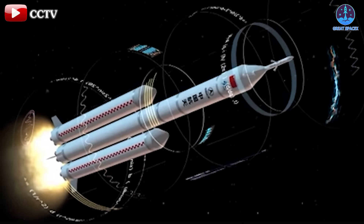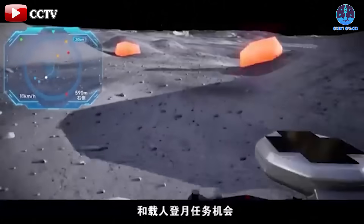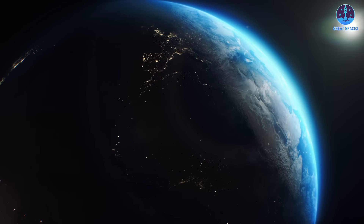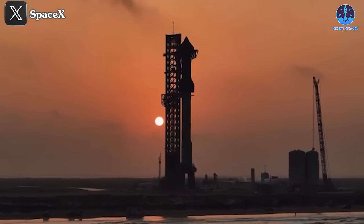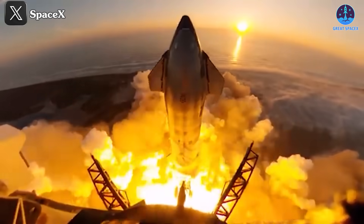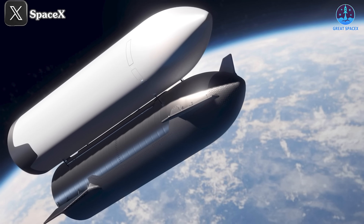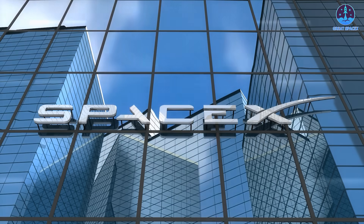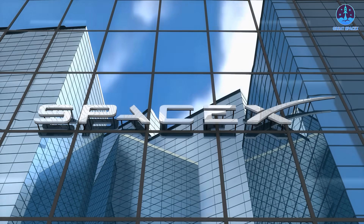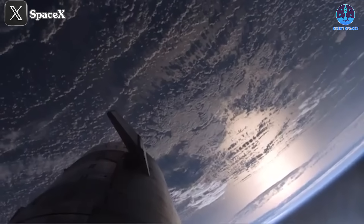China has updated progress on its Long March 10 rocket, lunar lander, crewed spacecraft, lunar suits and related tests, reaffirming its goal of a crewed lunar mission by 2030. These advancements heighten the global space race, emphasizing the need for NASA and SpaceX to sustain their momentum. SpaceX, with Starship at the forefront, is pivotal in ensuring the United States maintains its lead in space exploration. NASA's Artemis program and SpaceX's ambitious lunar plans provide a clear strategy to stay ahead, but continued innovation and progress are essential. Recent successes with Falcon 9 and Starship's ongoing development lay a strong foundation to meet these challenges.